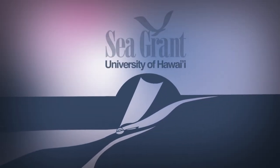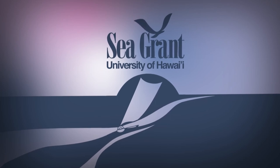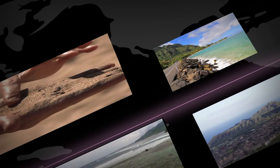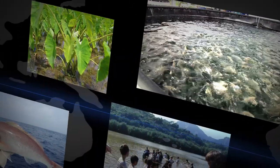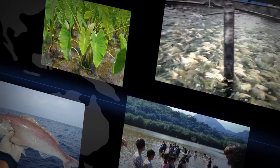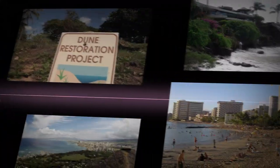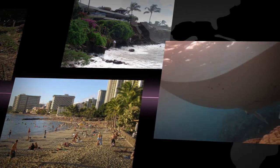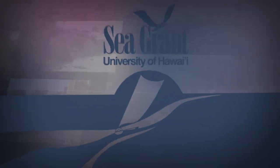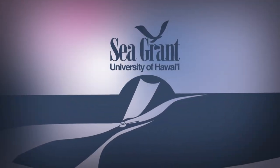The University of Hawai'i Sea Grant College program focuses on Hawai'i's coasts and communities through sustainable development, safe seafood supply, sustainable coastal tourism, hazard resilience, and healthy coastal ecosystems. Hawai'i Sea Grant.